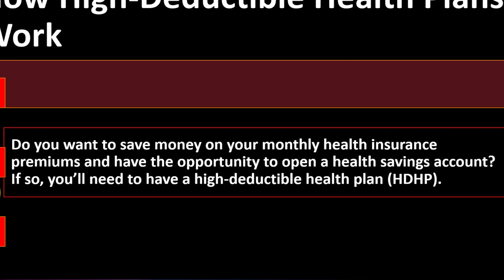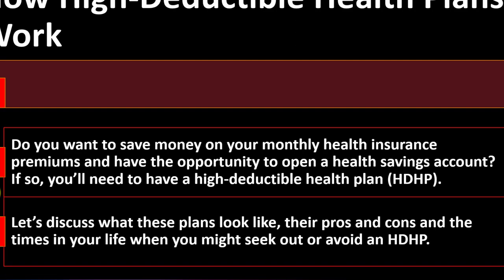Do you want to save money on your monthly health insurance premiums and have the opportunity to open a health savings account? These plans are often ones you would choose if you're trying to save money, which would seem to mean fewer benefits. But because of laws and regulations involved, the government tries to step in with other benefits related to these high deductible plans. You'll need to have a high deductible health plan — HDHPs. Let's discuss what these plans look like, their pros and cons, and the times in your life when you might seek out or avoid an HDHP.